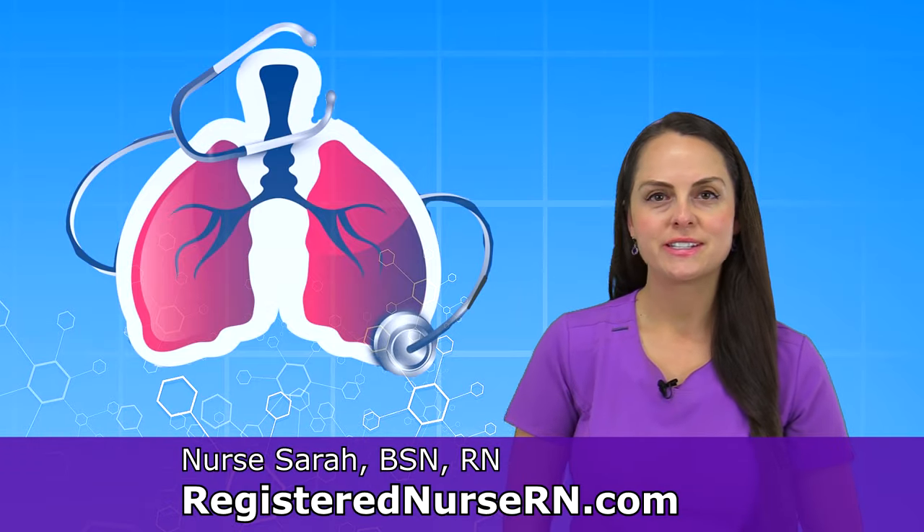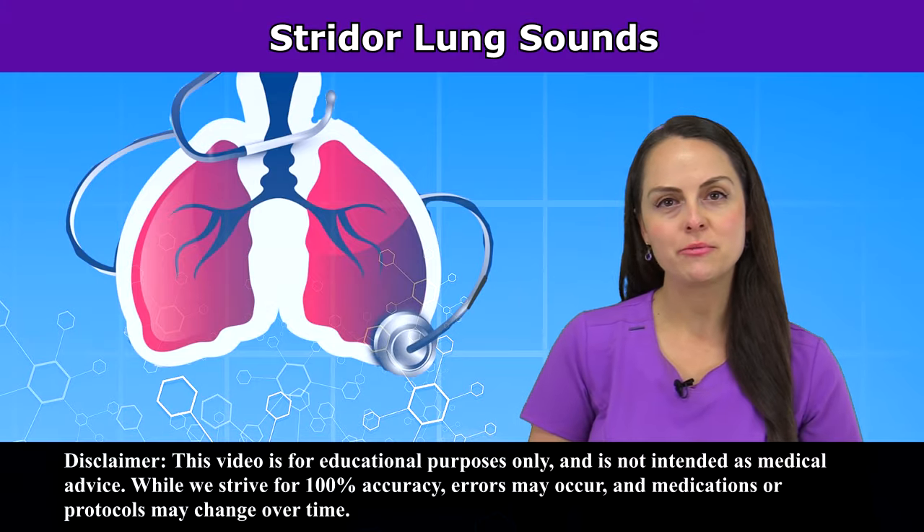Hey everyone, it's Sarah with RegisterNurseRN.com and in this video, I'm going to be reviewing Strider. First, let's listen to some audio of what Strider may sound like.